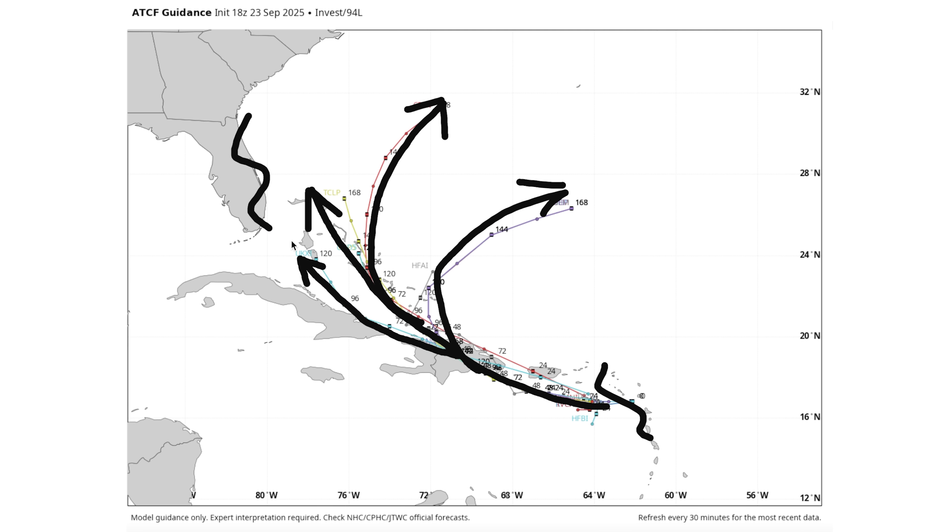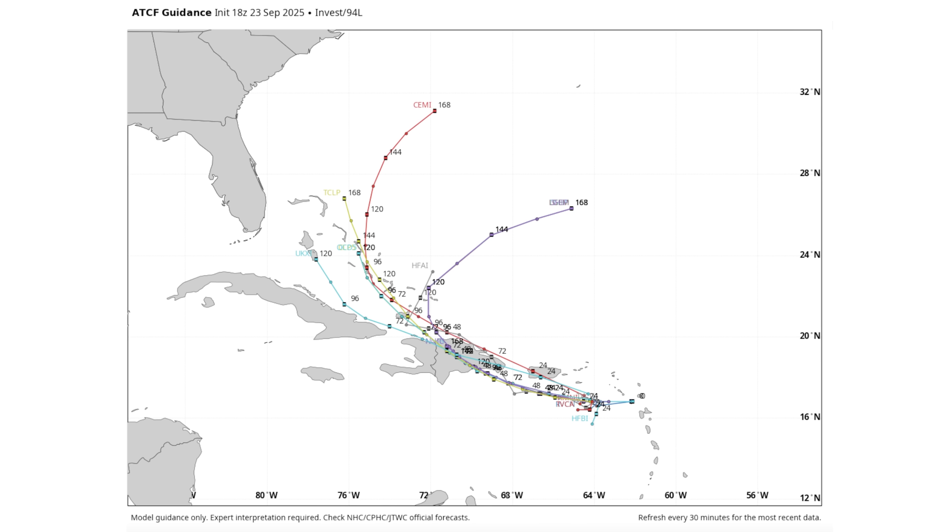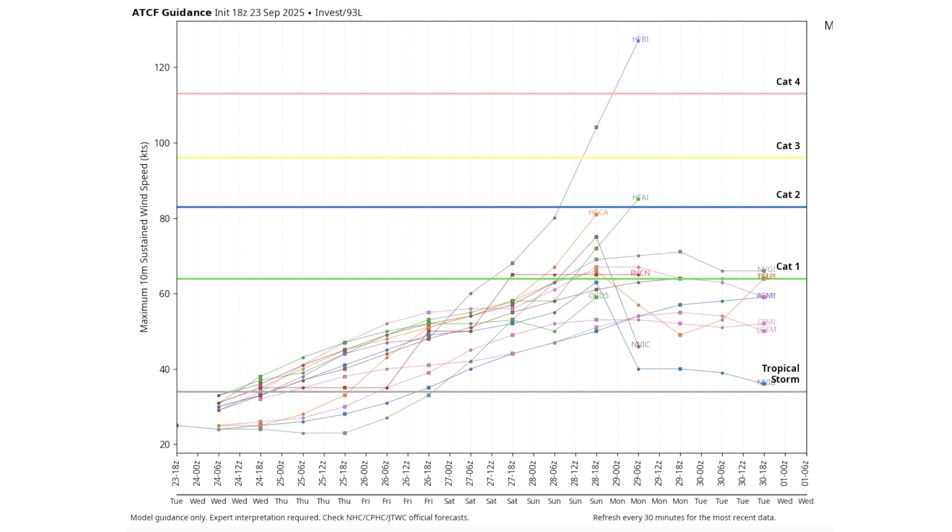We do get some individual models that want to curve it out to sea at a certain point, some earlier than others. The UKMET model has it a little further to the west, which would put Florida in danger. There is a wide variety of possibilities because this storm is not yet developed and we're working with limited data. Once it develops, they'll send reconnaissance planes, get better data to input into the models, and we'll get a much clearer view of track and intensity.